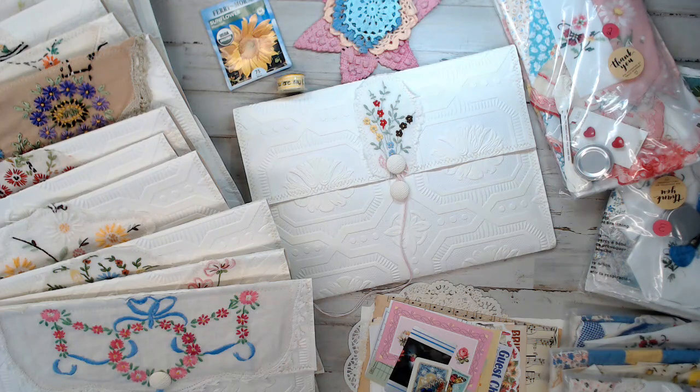Hey everyone, it's Selena here at Amor Fabrics. Welcome back to the Daily Deal. If you guys see this, it should be Saturday at noon. All these items I'm going to show you are already in the shop.